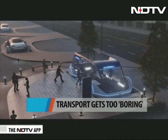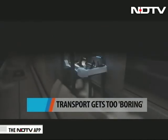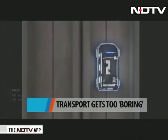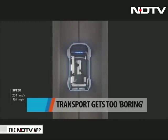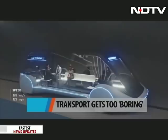Brace yourself for a ride to the future. Elon Musk's Boring Company has been selected to develop a high-speed transit between Chicago downtown and O'Hare Airport, which will be three to four times faster than current transport systems. The Chicago Express Loop will carry passengers in battery-powered vehicles running at about 240 kilometers per hour, cutting journey time to just 12 minutes.